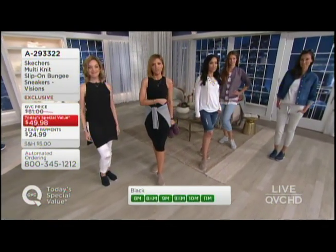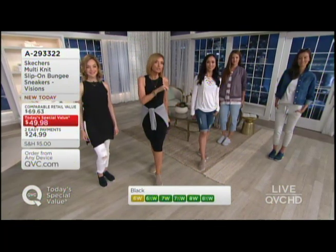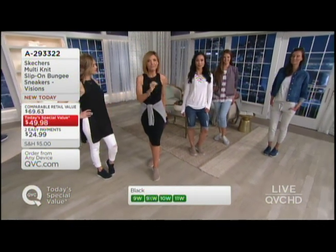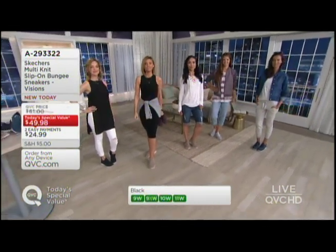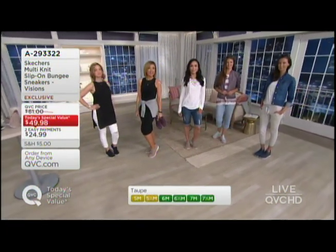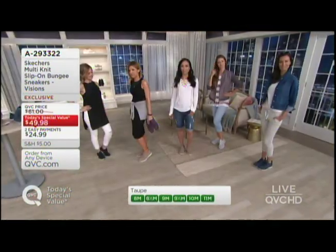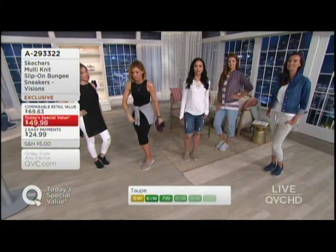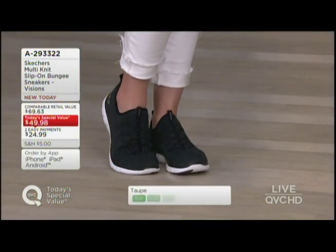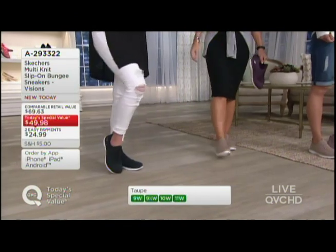Take advantage of that easy pay today. At the end of the day, the price is going to go up to the full QVC price. Today it's the lowest you're going to see for a long, long time — less than $50, $24.99 is your easy pay. 6,000 orders have now been placed. Lauren is wearing it in the black — and the black has highs and lows of charcoal woven in there as well, so it's really dimensional.